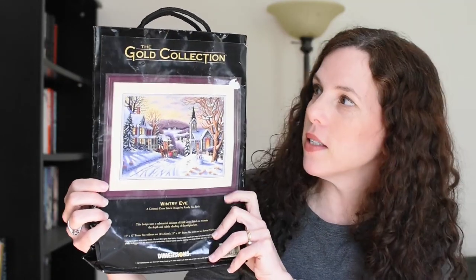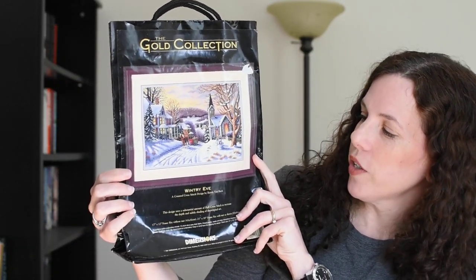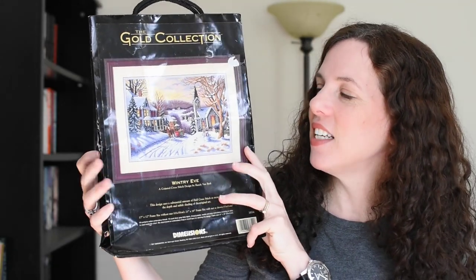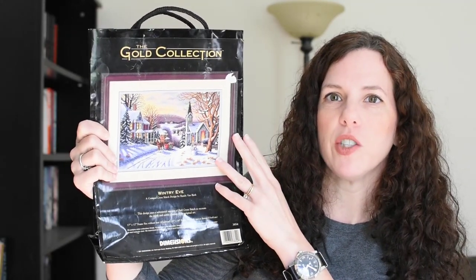Of all these purchases, I've been happy with all of them with the exception of one. This out-of-print Dimensions Gold Collection kit is called Wintry Eve, artist is Randy Van Beek. It was sold as opened with no fabric, and that the floss was kind of a tangled mess — it still had the needle. It's a really pretty wintery scene. I love that it's like Christmas, but without screaming Christmas. Even funnier — I don't live in a place with a lot of snow, so this kind of scene is like fantasy for me. Winter here is usually gray and rainy.